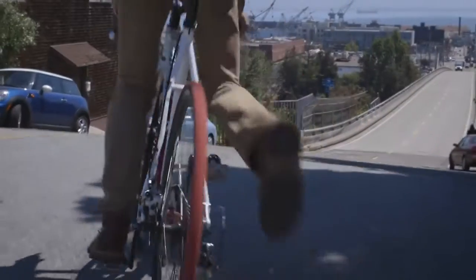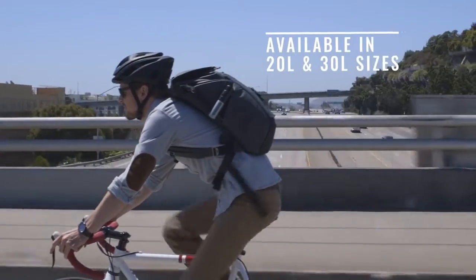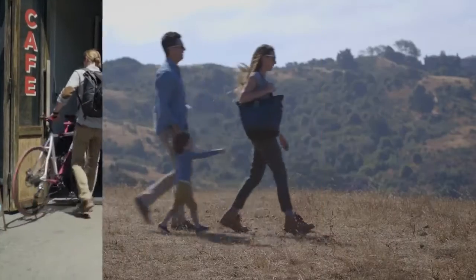Lots of us are backpack kind of folks, and we think this is the best everyday backpack there is. But there's plenty more ways to carry it.